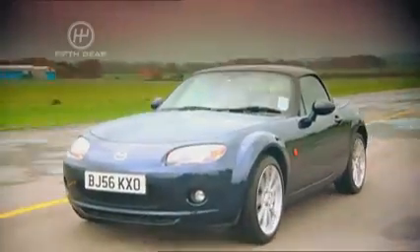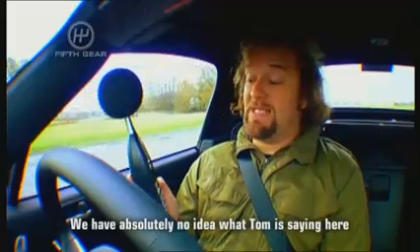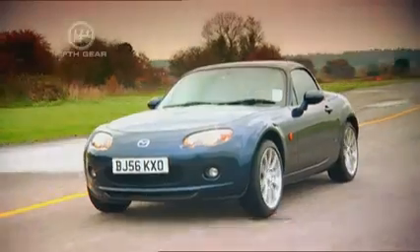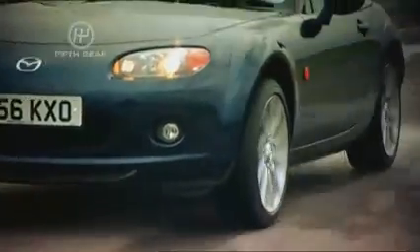Now it's time to try the hard top and see if it's any quieter. And there you have it — 70.8 decibels. Our decibel expert reckons at those levels, only half the population could detect the hard top was quieter, so it doesn't look like it's worth the extra money so far. Here's test two.